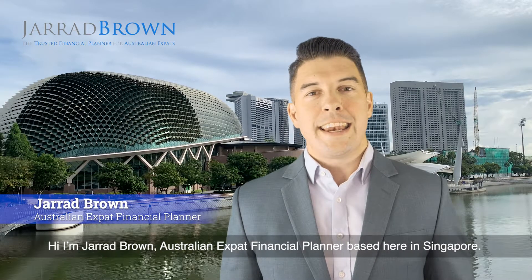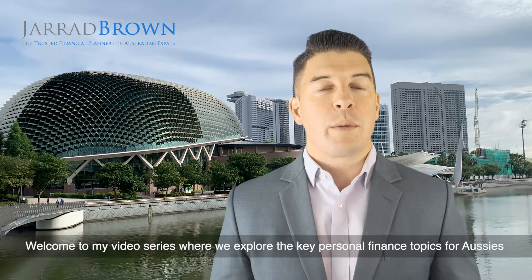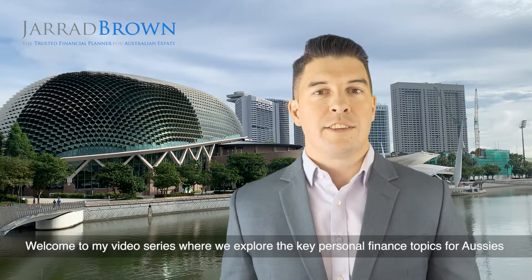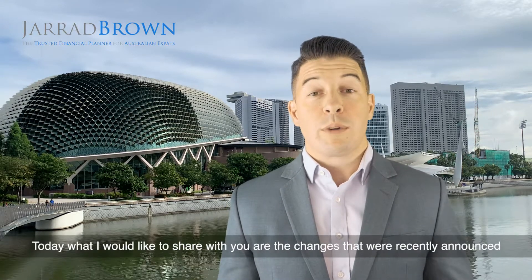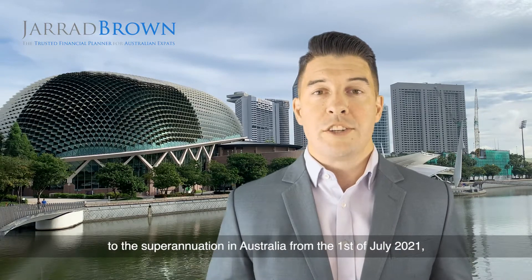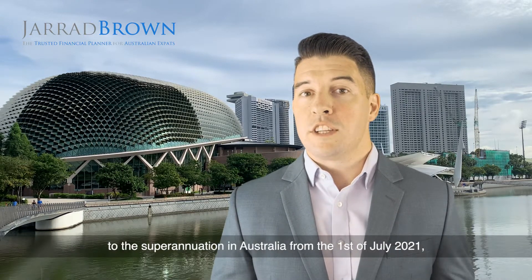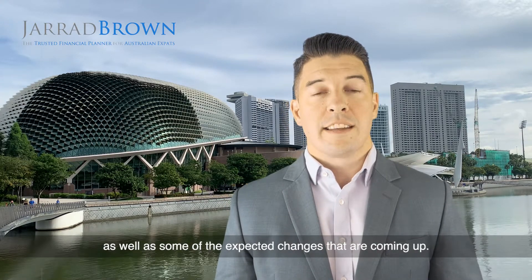Hi, I'm Jared Brown, Australian expat financial planner based here in Singapore. Welcome to my video series where we explore the key personal finance topics for Aussies all over the world. Today, what I would like to share with you are the changes that were recently announced to the superannuation in Australia from the 1st of July 2021, as well as some of the expected changes that are coming up.